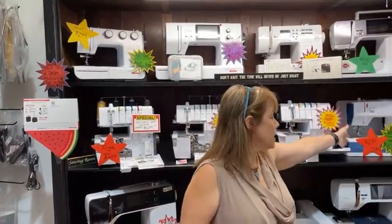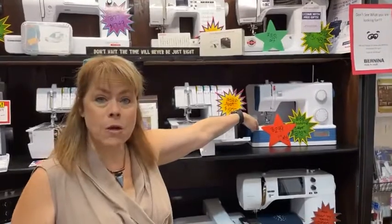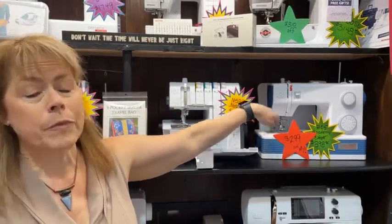This machine is perfect for them. They can't hurt it — it's mechanical. You're going to love this machine. Right over here is the Academy O5, normally $469. We've got it for $299 right now. These prices are only through Tuesday.